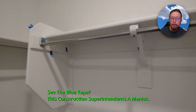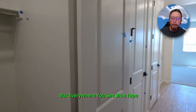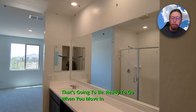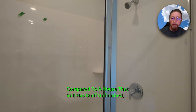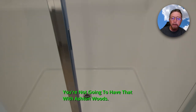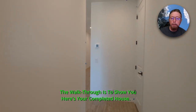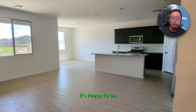See the blue tape? This construction superintendent is a maniac — I can't imagine everything he's marking. But everywhere you see the blue tape, he's marking something he wants fixed. This is the difference between a house that's going to be ready to go when you move in, compared to a house that still has stuff unfinished where maybe six weeks after you're in, you still can't get things fixed. You're not going to have that with Ashton Woods. The walk-through with these guys is not to put blue tape on the wall — the walk-through is to show you here's your completed house, it's ready to go.